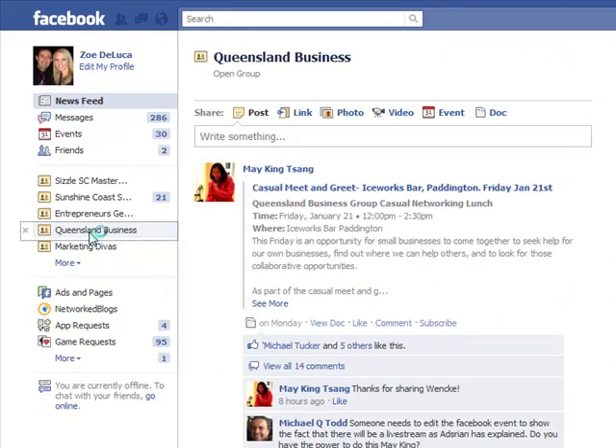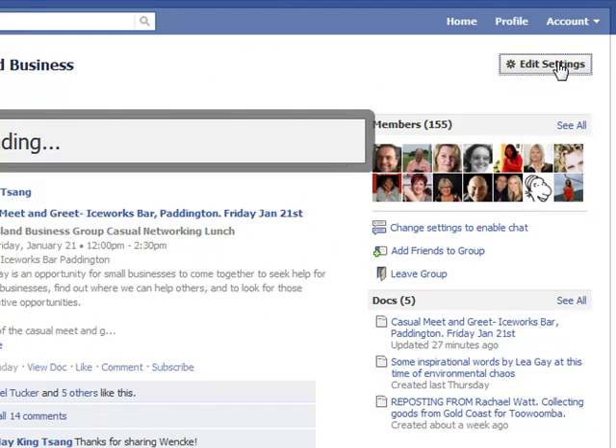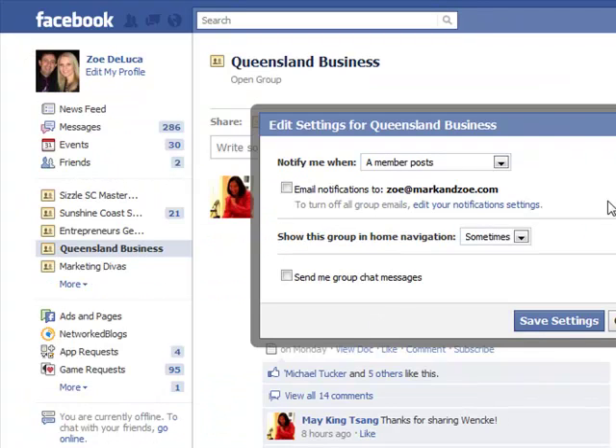So let's have a look — here's a Queensland business one, and we've got a fundraiser on tomorrow. You can see up in the top right-hand corner it says 'Edit Settings.' If you left-click that, it will open up a new box, and it gives you some very specific actions in regards to notifications.